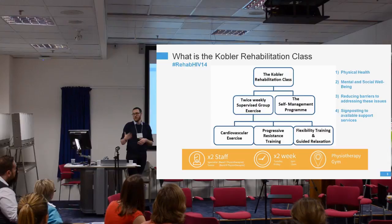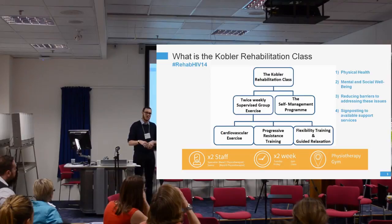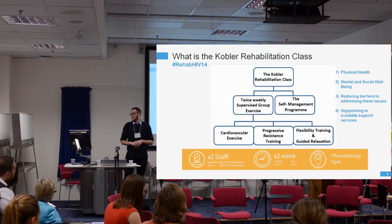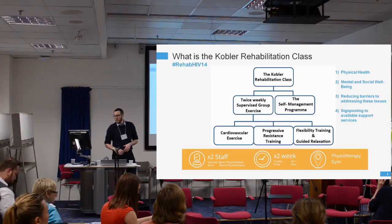The key aim of the programme is to address the physical health challenges people may be experiencing, but also their mental and social well-being, while reducing barriers to addressing these issues. It's focused around exercise, but it's not for anyone who just needs to exercise — the people coming have a reason why exercise is really challenging for them. The Self-Management Programme is also a key opportunity to signpost to other available services, whether within the hospital or outside.